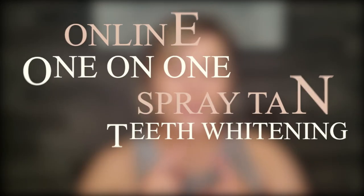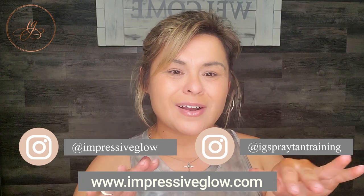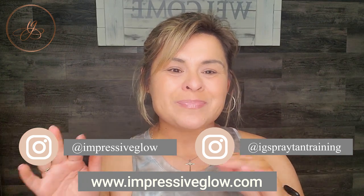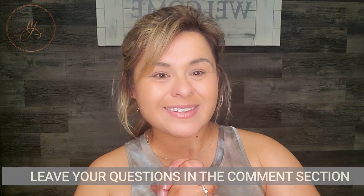Thank you guys again. If you're interested in online or one-on-one spray tan or teeth whitening training, please let me know. I'll put all the contact information down in the description box. If you guys have any questions, please let me know. Talk to you soon.